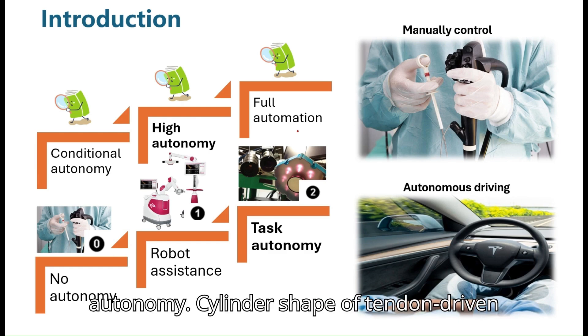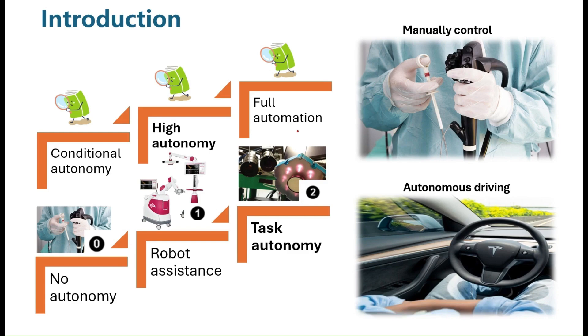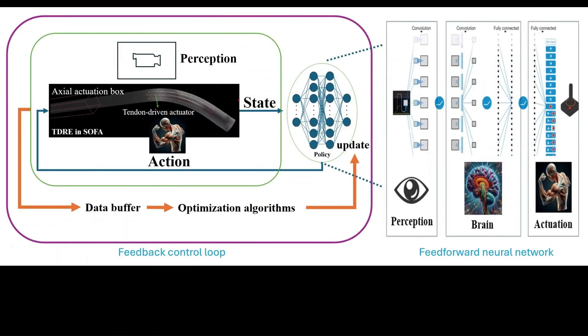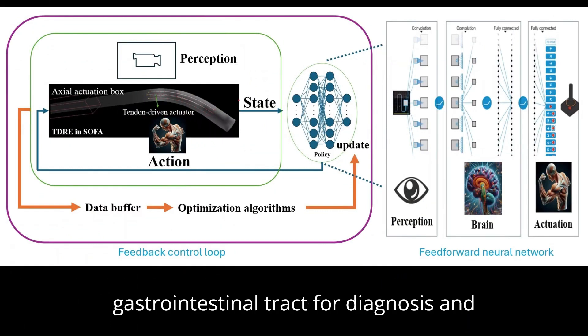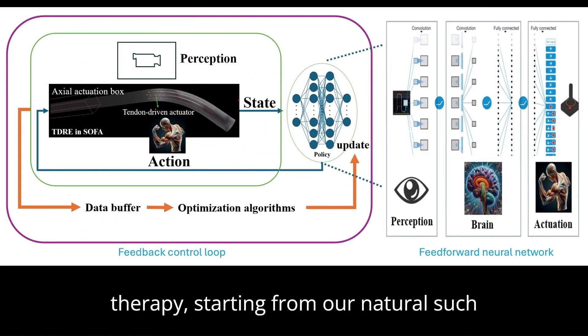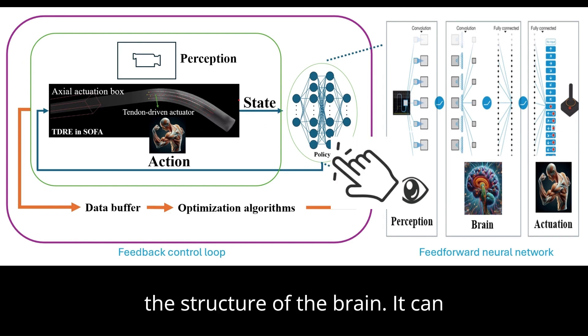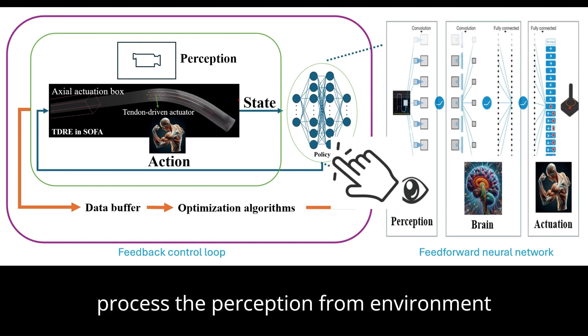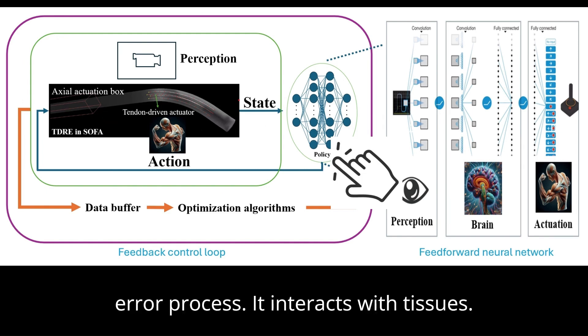The tendon-driven robotic endoscope is the agent. Its mission is to navigate through our gastrointestinal tract for diagnosis and therapy, starting from natural orifices such as the mouth. I use a neural network to mimic the structure of the brain — it can process perception from the environment and output an action through a trial-and-error process.